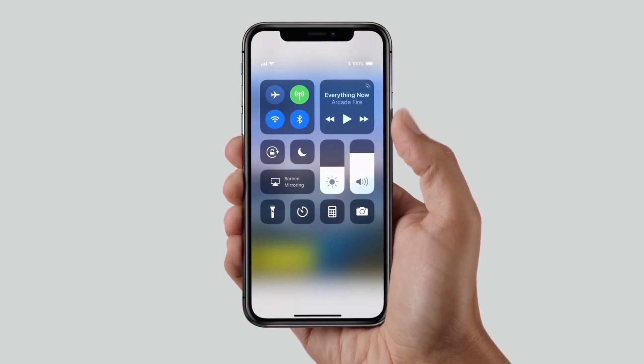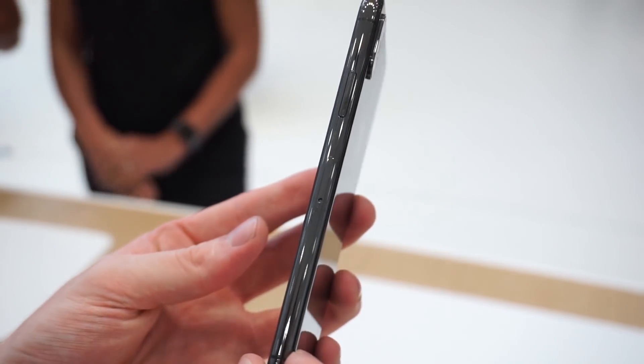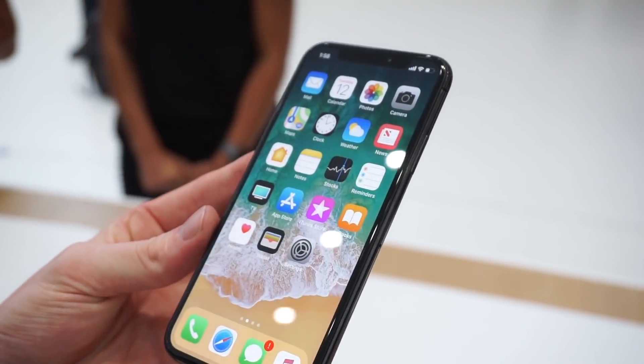Another idiosyncrasy of iOS 11 on the iPhone X is the control center. Rather than swipe up from the bottom, you swipe down from the top right-hand side. If you want your notification shade, you swipe down from the top of the middle. This is all to accommodate the bezel-free display.